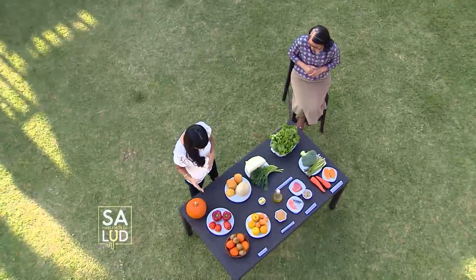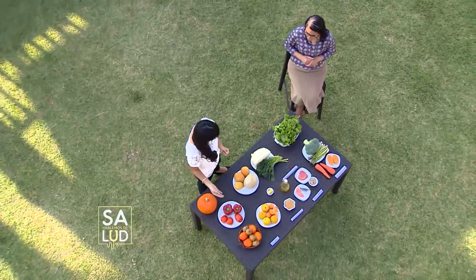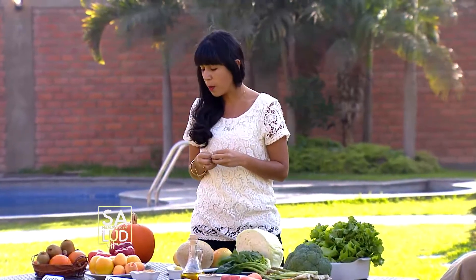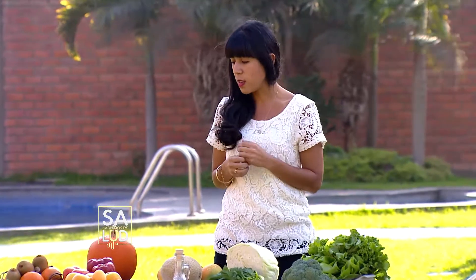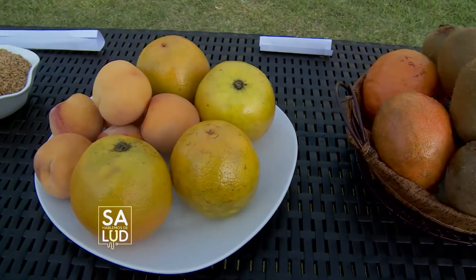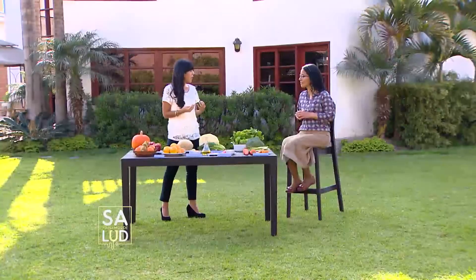Para poder cuidar nuestra salud ocular necesitamos alimentos, pero para poder identificarlos mejor deberían ser de color amarillo y rojo intenso y también verde intenso. Dentro de los alimentos naranjas, rojos o amarillos, tenemos los pimientos y los tomates, que son una fuente muy importante para poder proteger nuestra visión. Las naranjas y las mandarinas también son un buen aporte y aparte también son antioxidantes, por ende van a prevenir aquella degeneración de nuestra mácula.